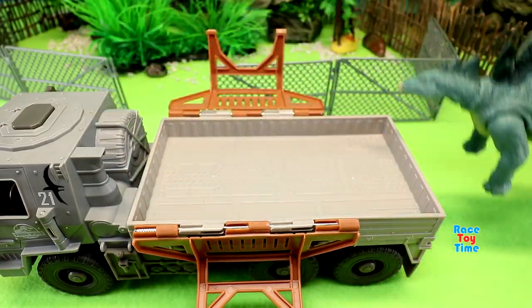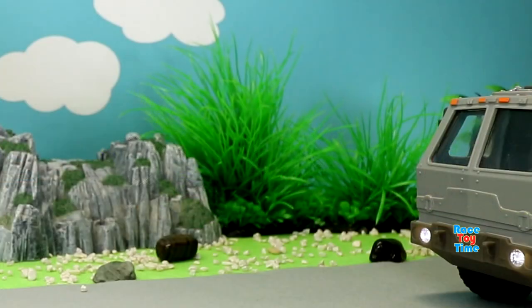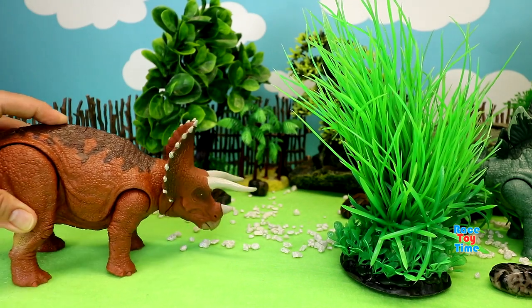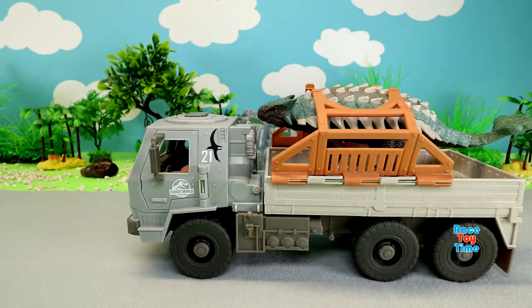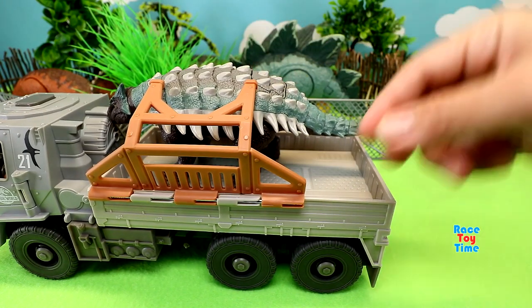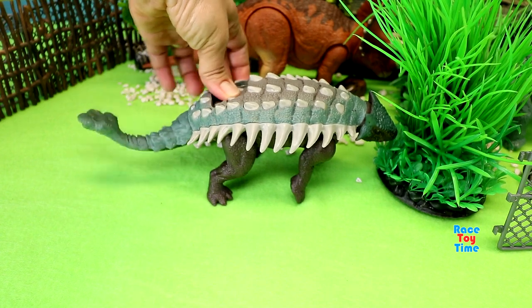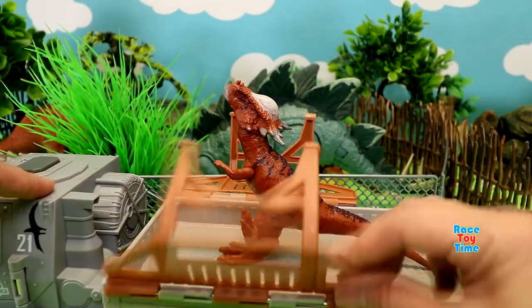Here is the Stegosaurus. Here is the Triceratops. Here is the Ankai Lusaurus. Here is the Stegi Moloch.